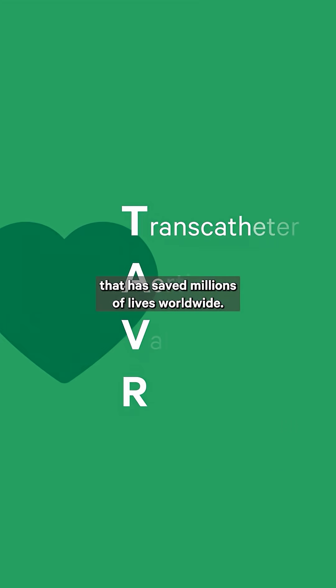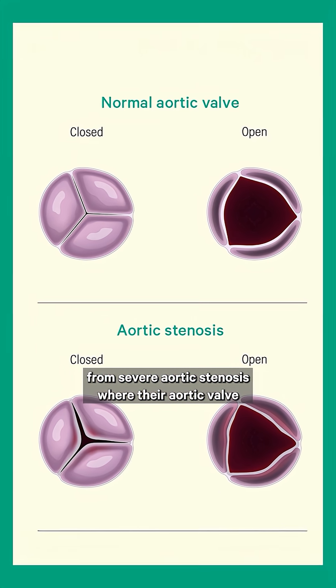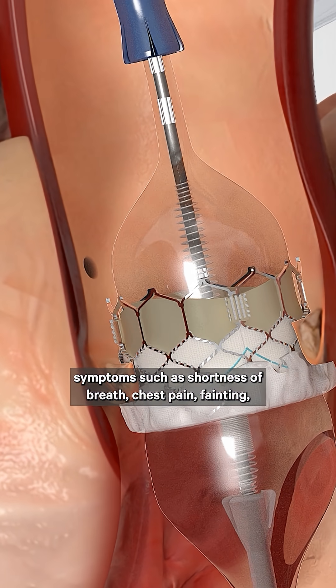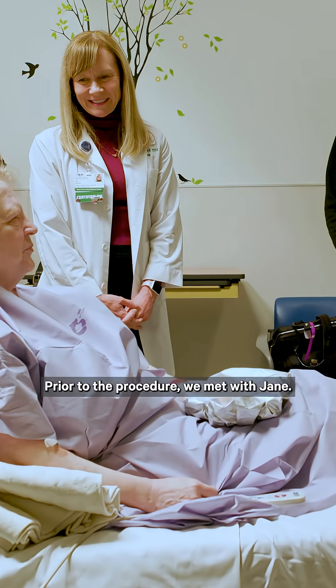TAVR is a groundbreaking technology that has saved millions of lives worldwide. It is indicated for patients who suffer from severe aortic stenosis, where their aortic valve does not open up properly, and this may lead to serious symptoms such as shortness of breath, chest pain, fainting, and eventually, if untreated, might lead to death.